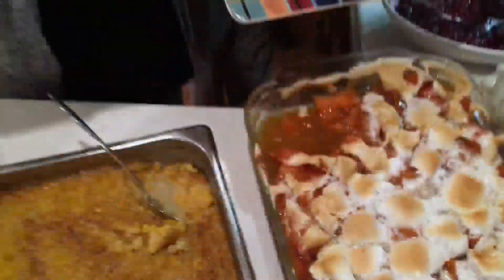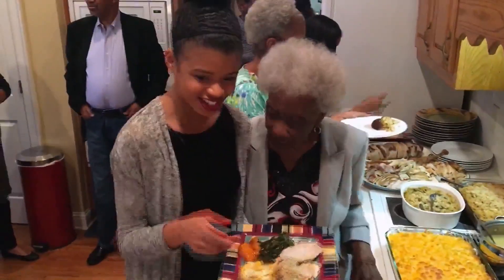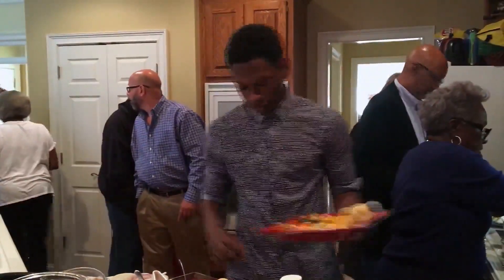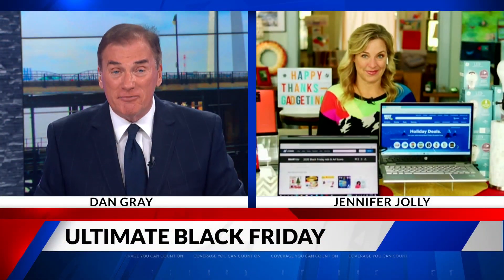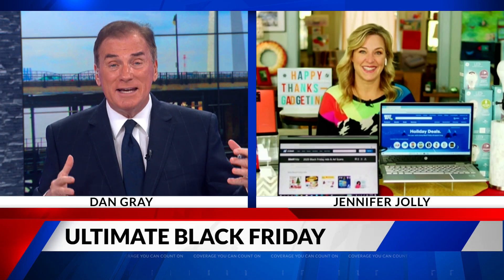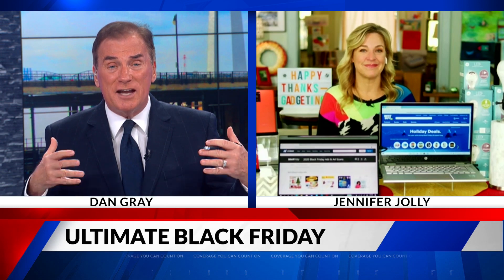Things are different this year, especially for those who have an annual tradition of Black Friday shopping. We've got some tips and tricks about how to still get in on the deals with a twist. Joining us now is tech expert Jennifer Jolly with an ultimate Black Friday Cyber Monday preview. Jennifer, thanks for being with us. So what's the latest and greatest in all the tech devices?